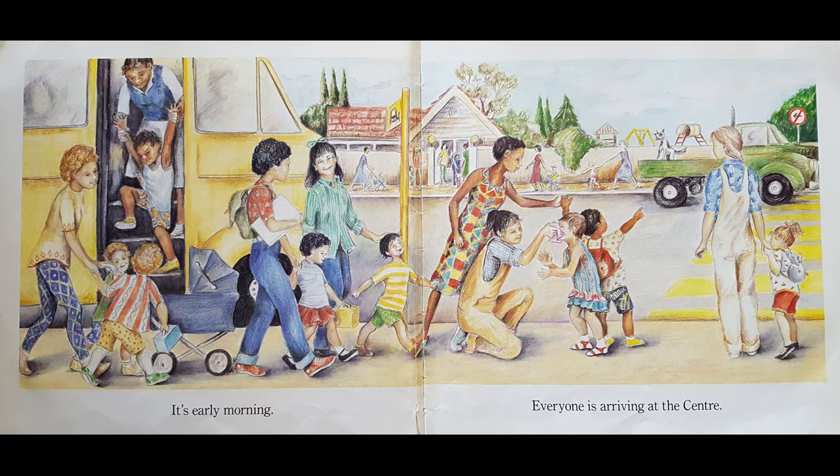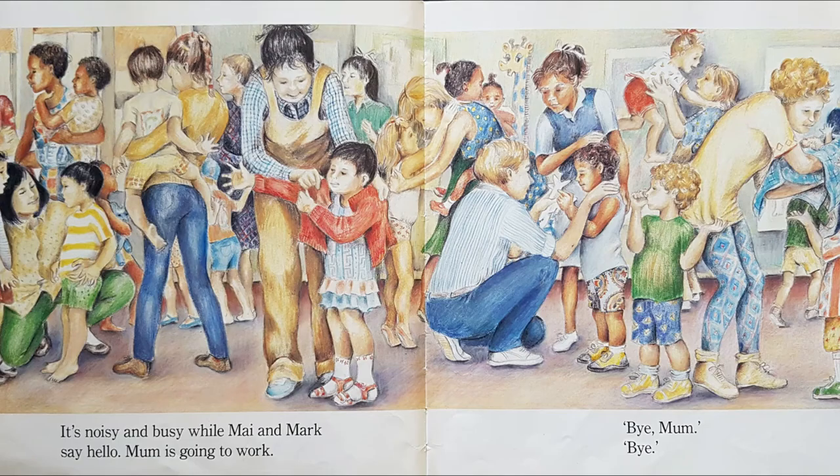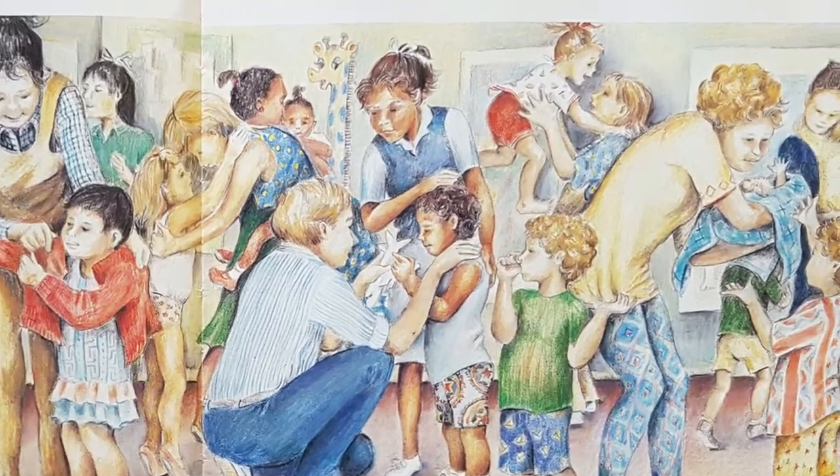It's early morning. Everyone is arriving at the centre. It's noisy and busy while May and Mark say hello. Mum is going to work. Bye mum. Bye.